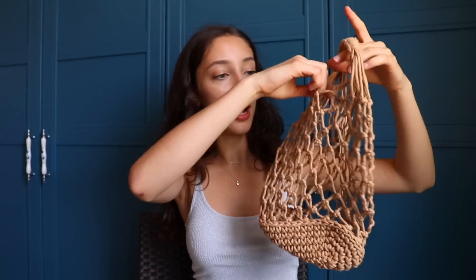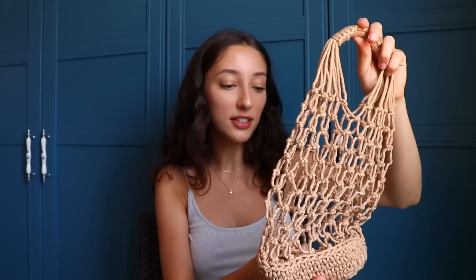Next up is not a clothing item, it's an accessory — I got this rope bag. The main reason I got it is because it's the perfect size. All the other ones I've seen online or in stores are so big, and I'm just trying to fit my phone and my wallet. When I saw this I was like, oh my god, this is the perfect size. I think it's super summery and perfect for the beach.